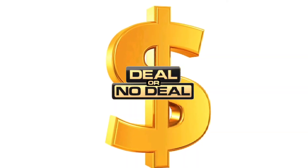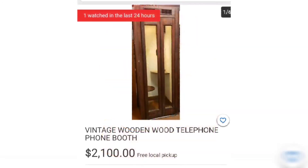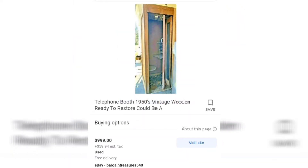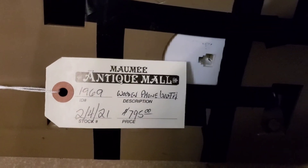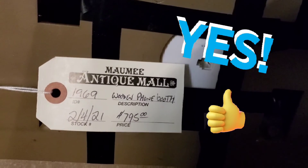Based on our research, we found comparable models: one wooden phone booth from 1969 listed at $2,100, another restored one for $4,500, and a non-restored one still going for $999. Looking at the price tag of $795 at the Maumee Antique Mall, we're going to say yes — it is a good deal indeed.